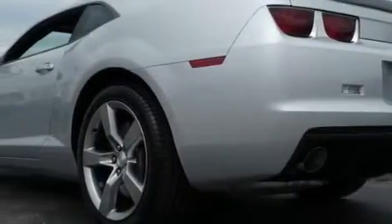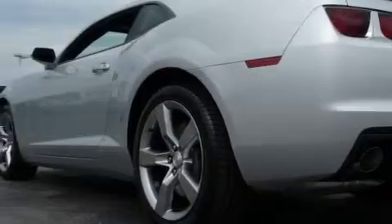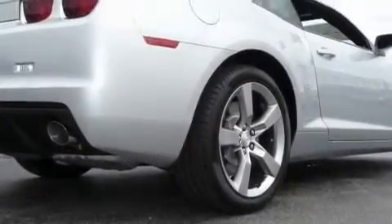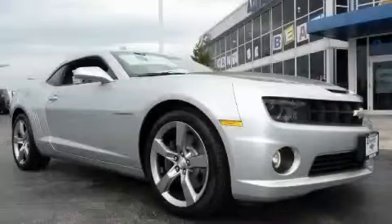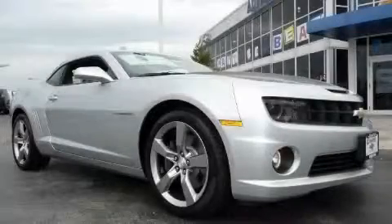Rear curtain airbags, a four-wheel anti-lock braking system, and this vehicle's stylish design always looks great. The potent eight-cylinder engine, mated to a reliable transmission, exceeds expectations.